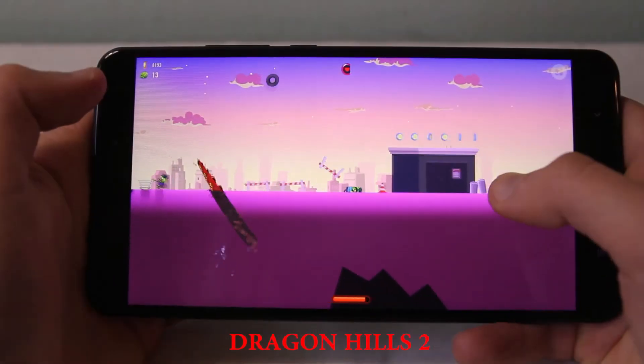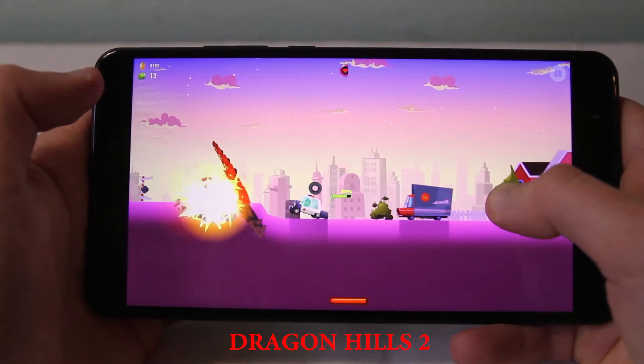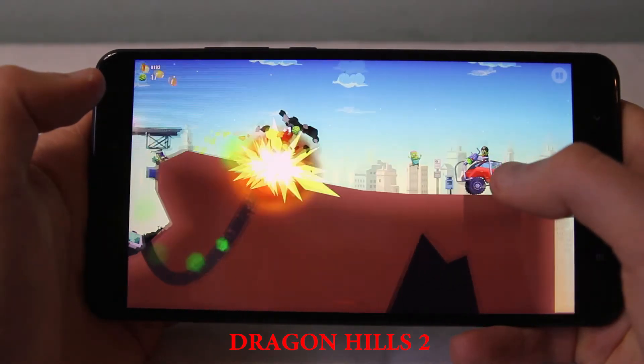The phone has an octa-core processor, Qualcomm Snapdragon 625, which copes pretty well with almost any resource-intensive game. In addition, users will enjoy playing on such a big screen.